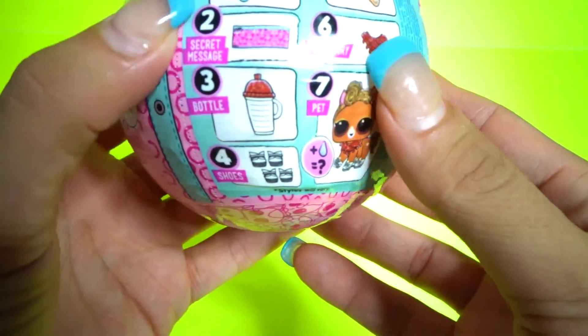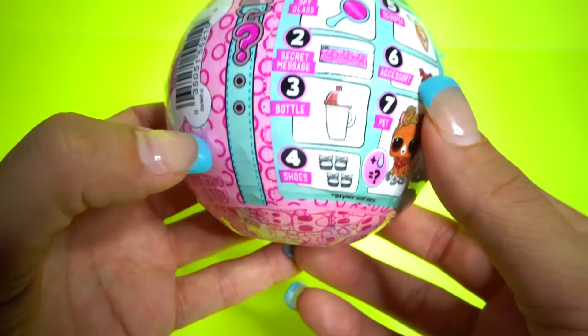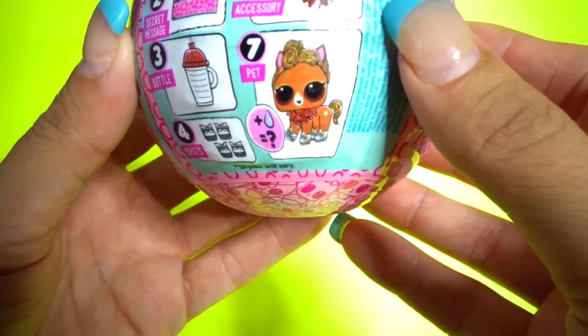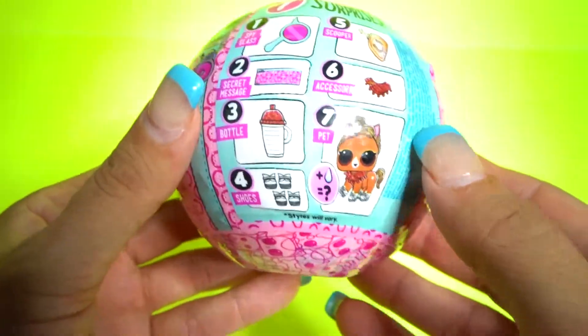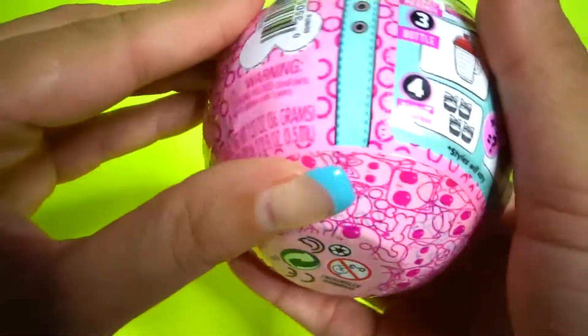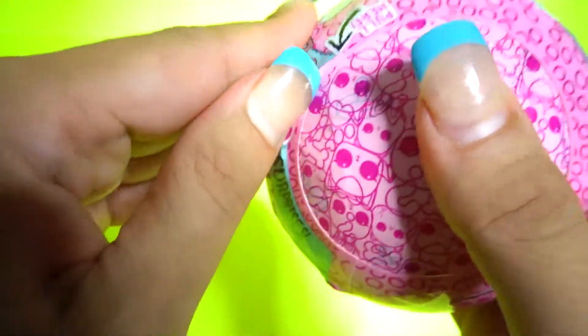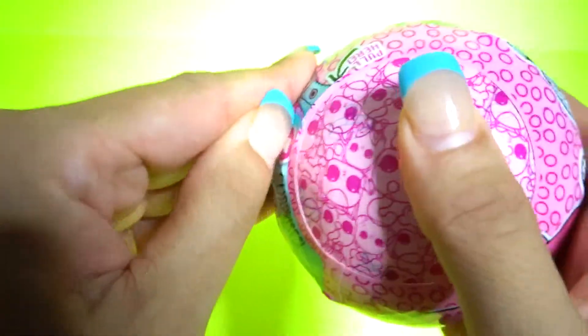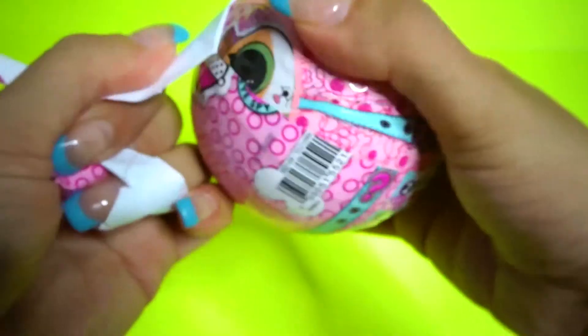So LOL Surprise Pets, how cute is this? There's a spyglass, a secret message, a bottle, shoes, a scooper, an accessory, and a pet. Let's get started. Open this up. Fake nails are the worst when you open these things, so I'm going to have to use my scissors. This is the first layer.